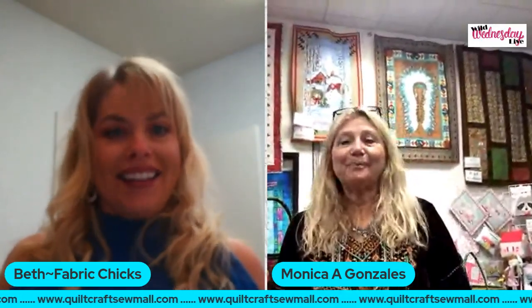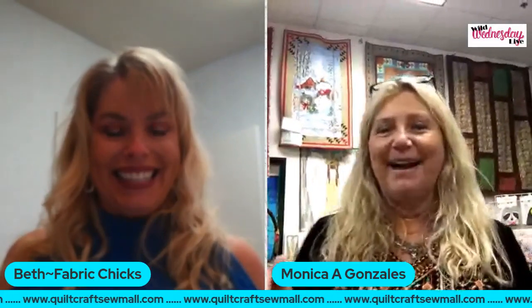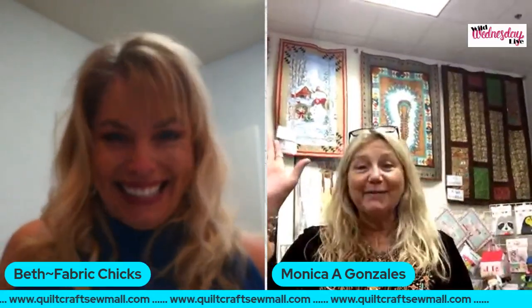There you are, Monica! I have someone holding the camera, so I'll have to tell her where to put it. Hi! Thanks for having me. I'm Monica from Monica's Quilt and Bead Creations down here in Palm Desert, California. A big thank you to all of you who put this on and help us out, because we really need it during this time.